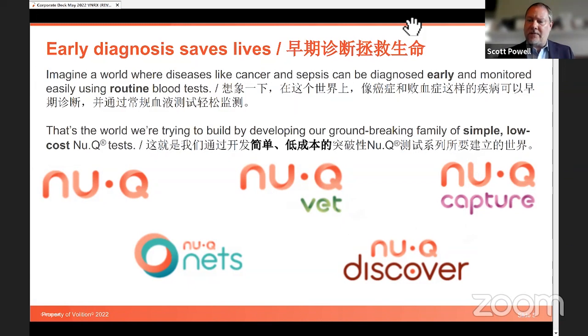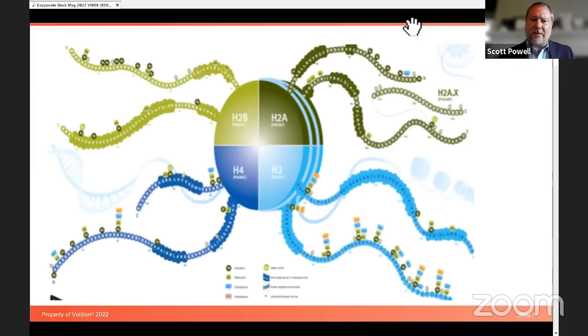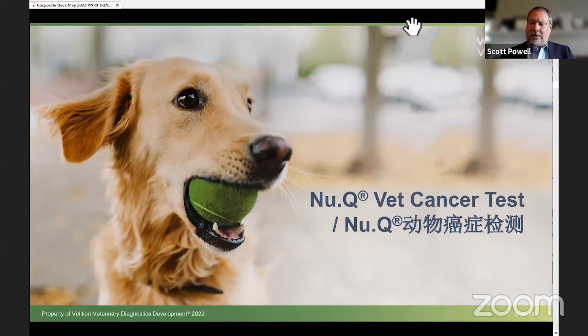Most of you are probably interested in NUCU-VET because that is our first commercial product, so I'll spend most of the presentation on NUCU-VET. The brand name of this product is our NUCU-VET cancer screening test. It is commercial stage, for sale through Texas A&M University through their website. We recently announced a significant licensing deal with the Heska Corporation, and they plan to begin selling this blood test through their sales channels late this year or early in 2023.